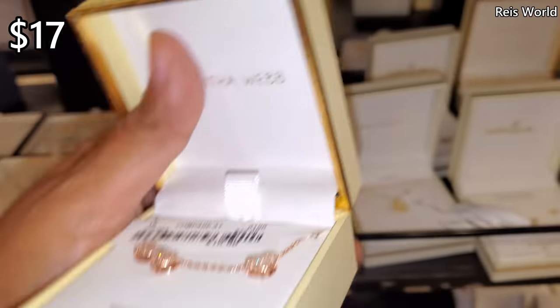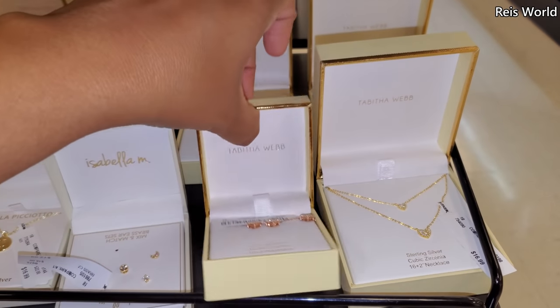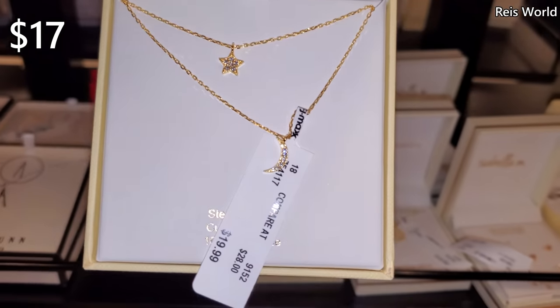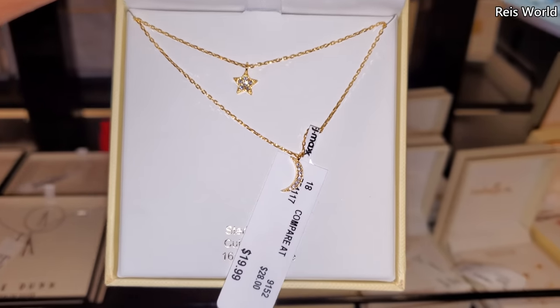These are really cute — the heart one and this double one — and they're going to be $17. And $20 for the star and moon.